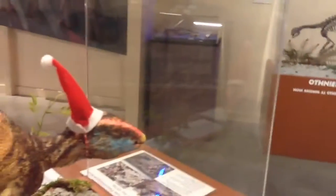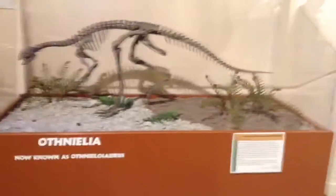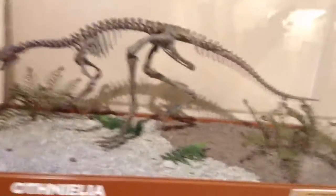We have the famous Fruitadens — you're so cute, Fruitadens — the smallest dinosaur to date. Or actually, Epidexipteryx is one of the smallest dinosaurs, and he's got his little Santa hat. And we have the Eothyris — it's not a dinosaur, it's a lizard that walked upright.